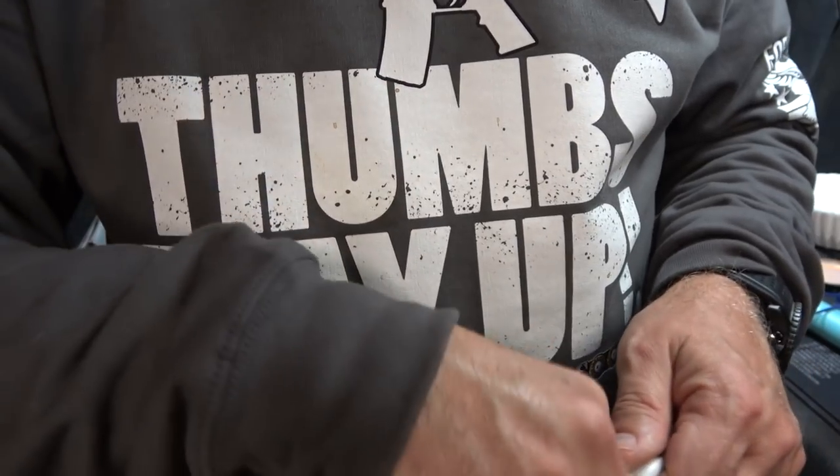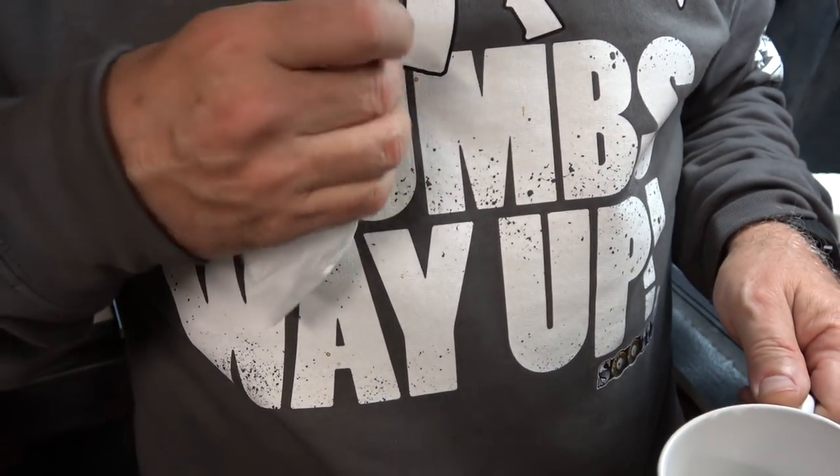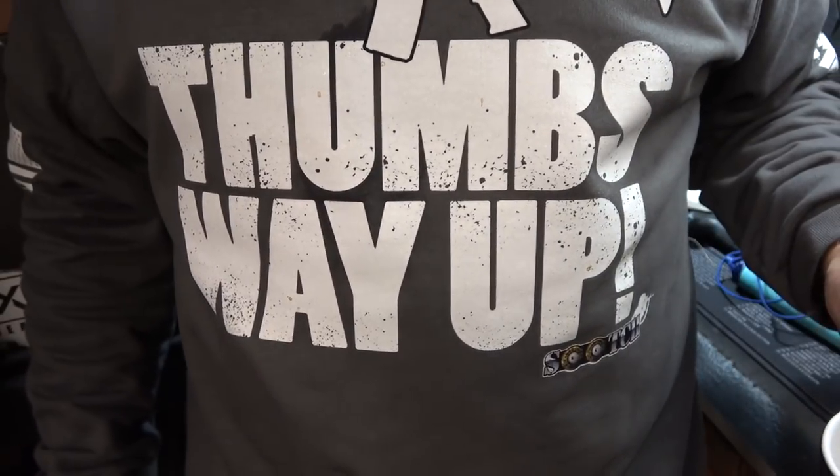Now I've got some spots here on my sweatshirt. Take my coffee filter and just clean those up — since I didn't have my bib with me. And yes, thumbs way up.